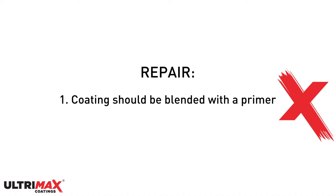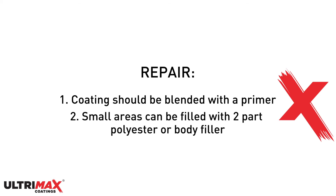To repair large areas of chipping, the coating should be blended with a primer. If however there are only small areas of chipping, these can be filled in with a two-part polyester stopper or body filler.